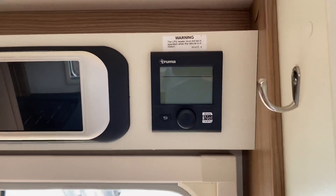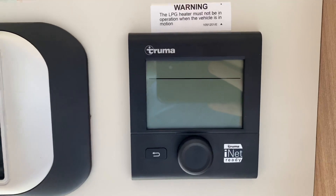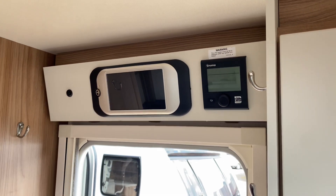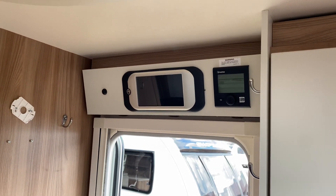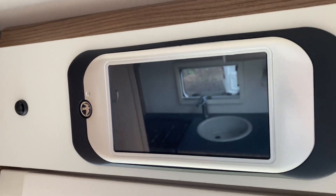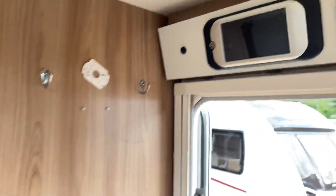This is the Truma blown-air heating system, and it does have the Truma iNet ready built in, so you can operate the heating and the water heater via Bluetooth from any iOS or Android device. The upgraded Swift command control panel is also fitted.